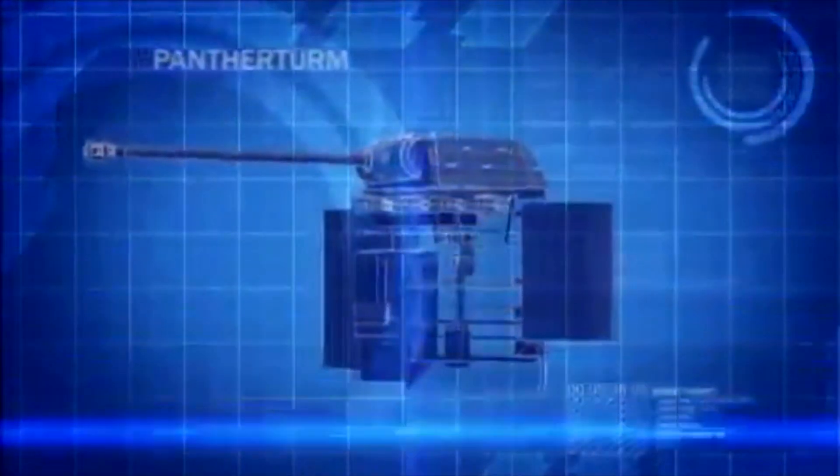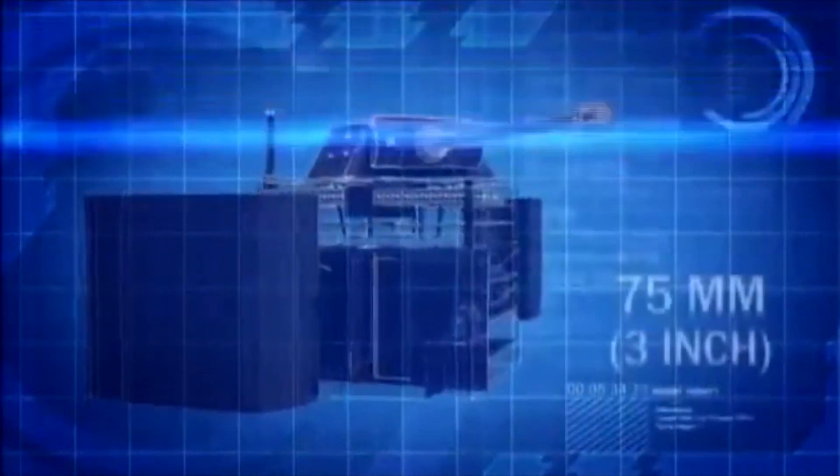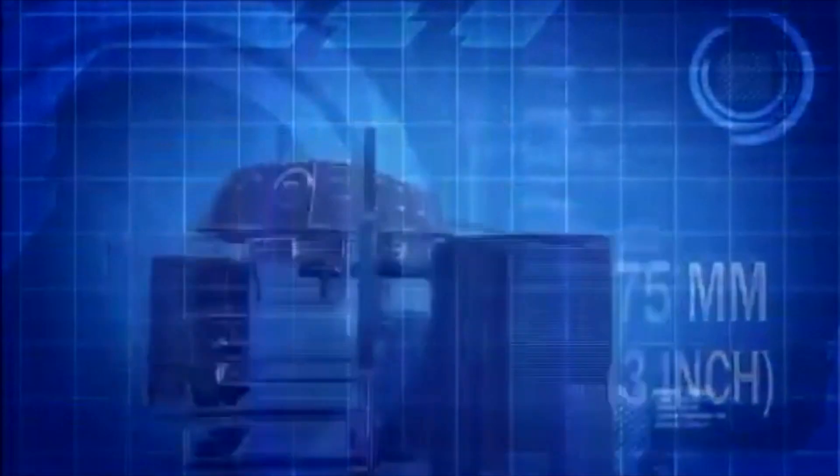The Panther Turm is a Panther turret mounted on a concrete base. Its low profile and heavy armor make it almost impossible to destroy, and its high-velocity 75mm gun makes it extremely dangerous.